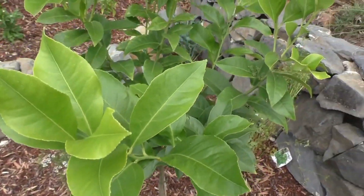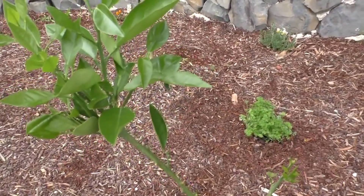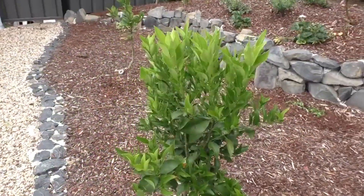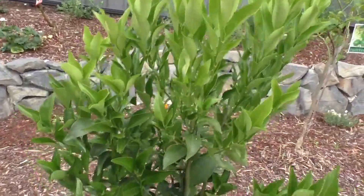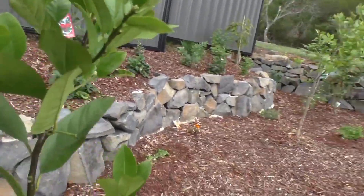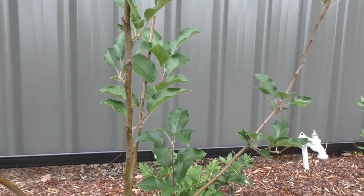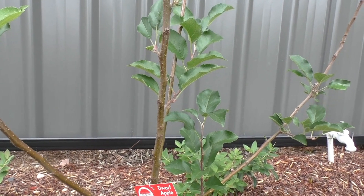We've also got a small lemon tree, a lime tree, a little orange tree, and over here an avocado tree. Along here a little mandarin tree. We've got another mandarin tree — it's much bigger and gets a lot of fruit, but I wanted another one. Over here a lemonade tree, and a pink lady apple tree — I've got a couple of those. But you need two different types of apples for them to cross-pollinate; you can't just have one type, you've got to have at least two types.